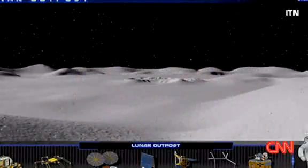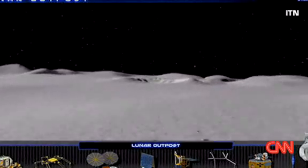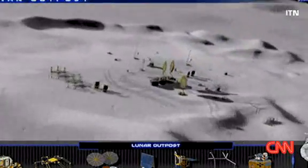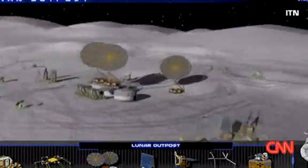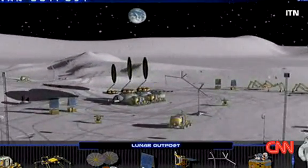NASA may here be imagining a permanent base on the moon, but say scientists, the discovery of water brings that a lot closer. With the right technology, water could be extracted from moon dust and stored ready for lunar visitors — water that might be used someday by human lunar explorers who return to the moon, to do science and perhaps as a stepping stone out into the rest of the solar system.